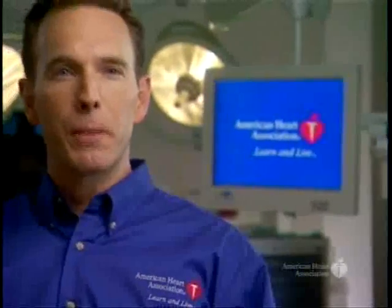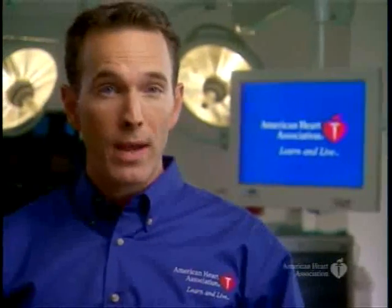Being able to successfully manage a patient who collapses in cardiac arrest requires working in a coordinated manner with trained ACLS team members. The BLS Primary and ACLS Secondary ABCD Survey is a systematic approach that providers can use to treat almost all patients.